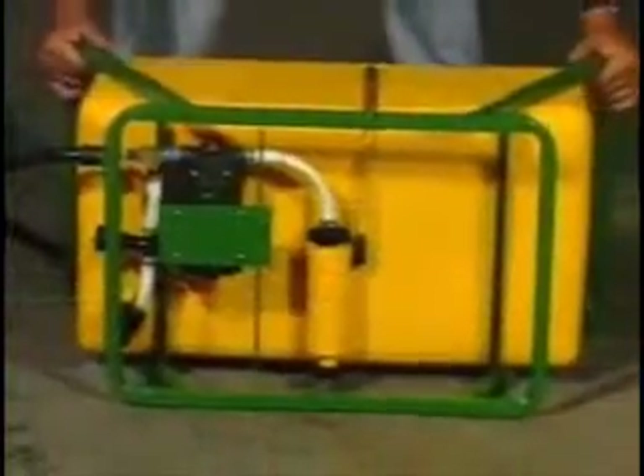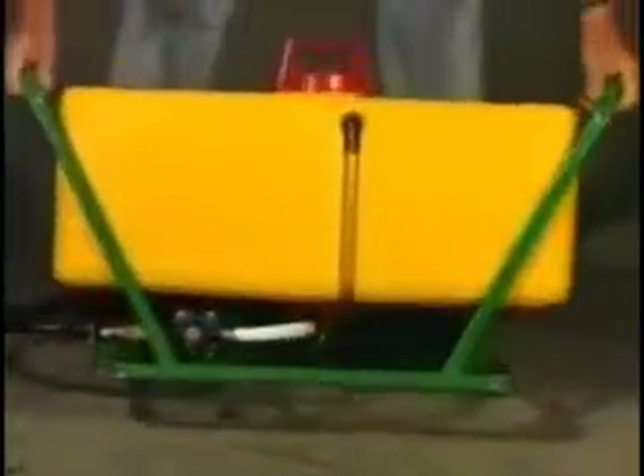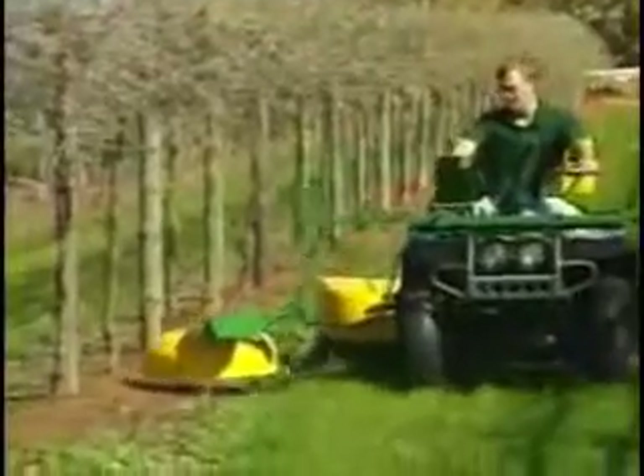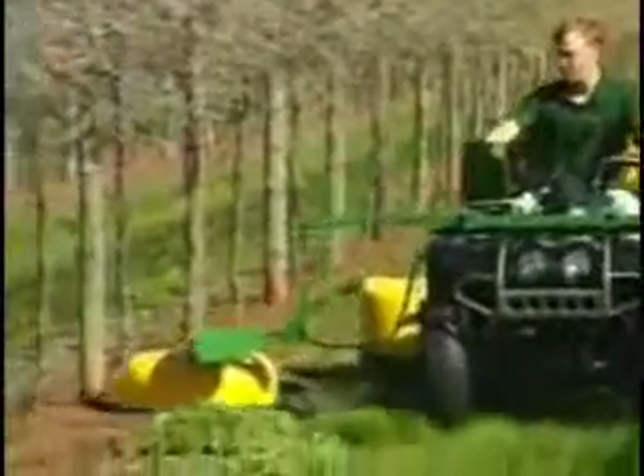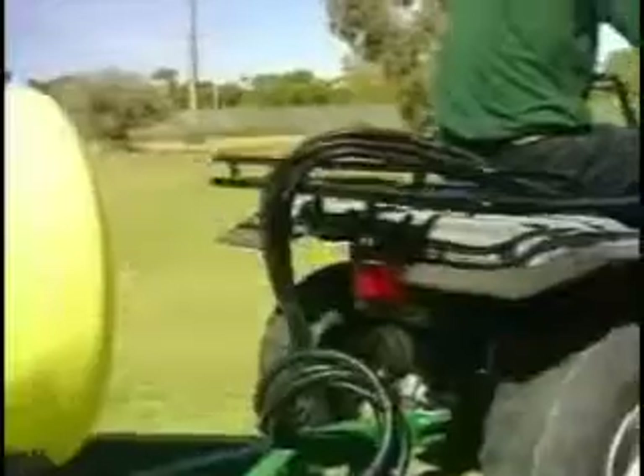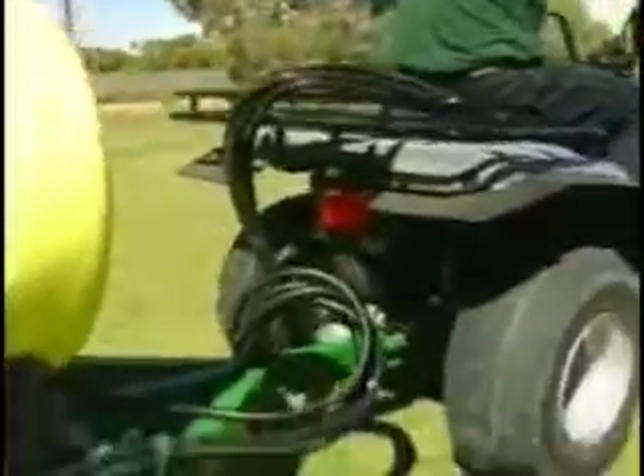Because EnviroMist systems are smaller, lighter, faster and cut refill times, you save on labour costs. High-volume sprayers commonly weigh 4,000 kilos in total. With an EnviroMist system on an ATV, total weight is around 250 kilos — a weight reduction of more than 90%. This means less soil compaction, better aeration, stronger growth and higher profits.